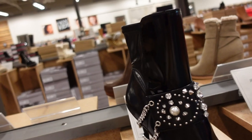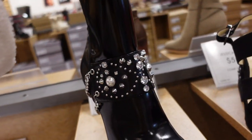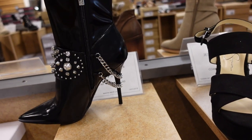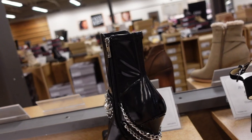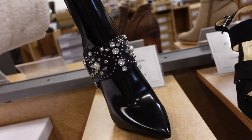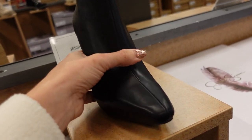New western boot from Jessica Simpson — this one has that pointed toe, a little buckle with rhinestones and grommets, a stiletto heel, a chain going all the way around, and zipper on the inside. This one is $99.99.